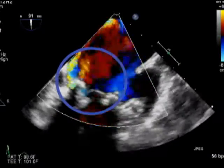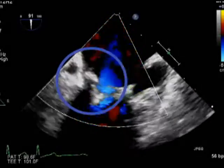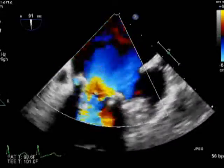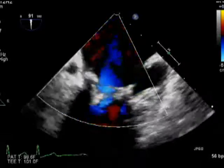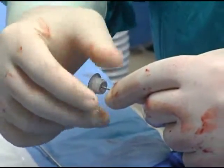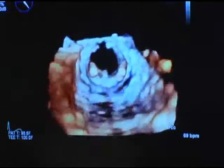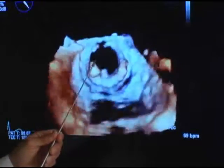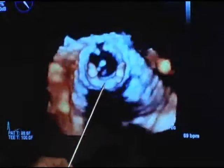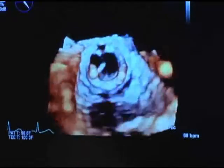We can see that there is a significant amount of leakage coming from adjacent to this prosthetic valve. This will help in positioning the instruments and wires that need to go through this orifice to eventually place the closure device that will plug the leakage. On real-time three-dimensional transesophageal echocardiogram, we can appreciate the prosthetic artificial leaflets inside the valve and get an impression of the size of the orifice we need to close.